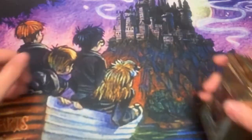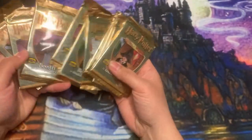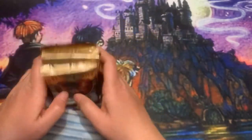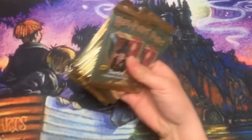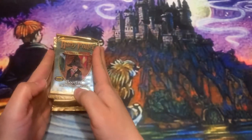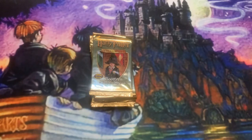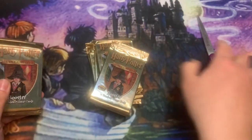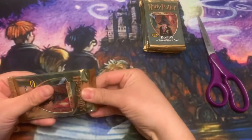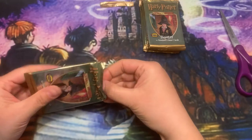Alright everybody, here we go — we're gonna open 10 booster packs from base set: one, two, three, four, five, six, seven, eight, nine, ten. We'll open these up and hope for some good stuff. Let's go!